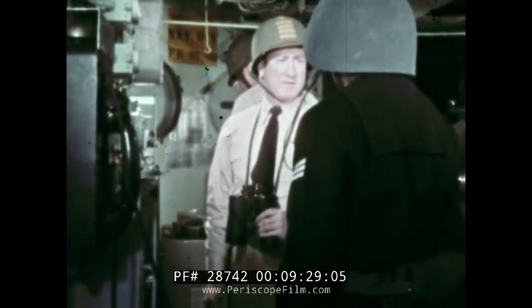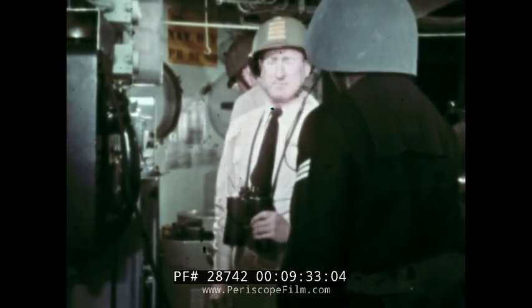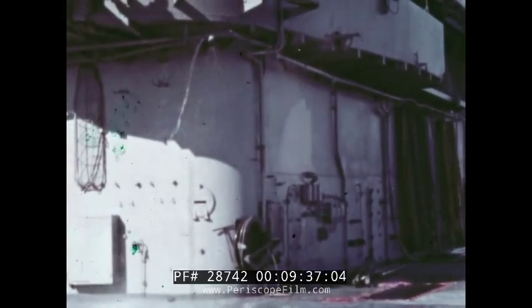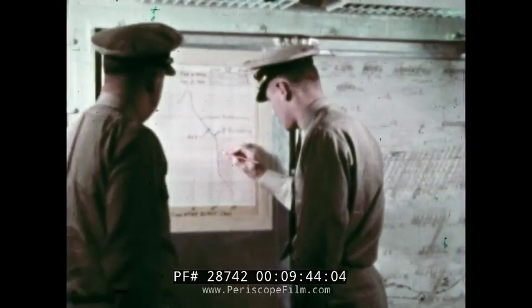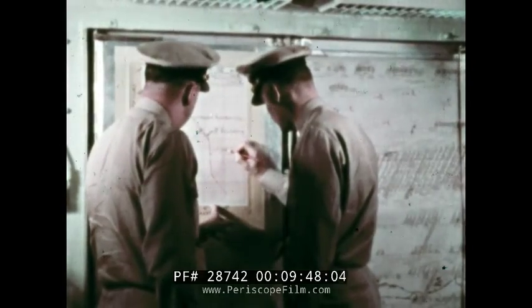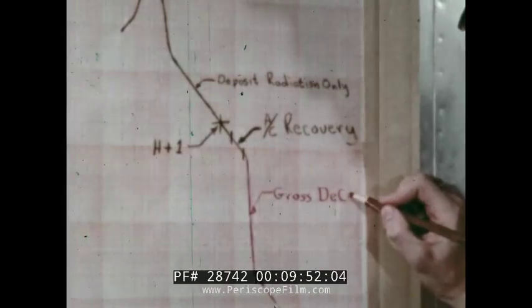DC Central, commence gross decontamination of flight deck and island structure. Following gross decontamination, the radiological status of the ship shows that the average intensity on the flight deck is two-tenths R per hour.